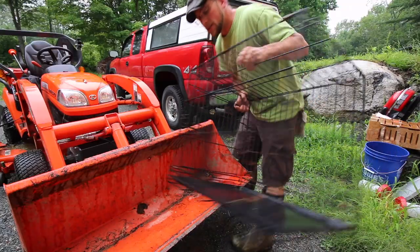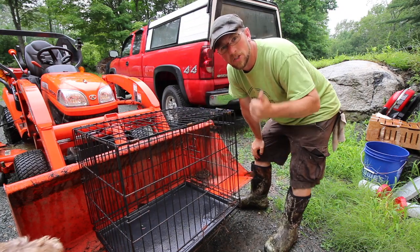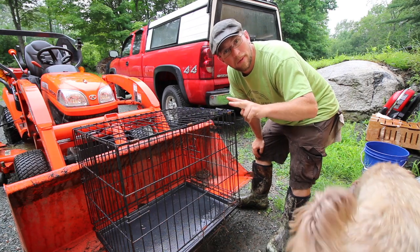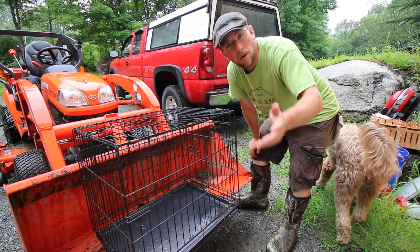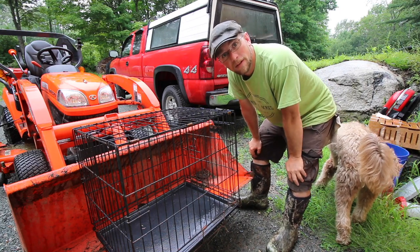We have a bunch of different dog crates around the Martin homestead and they just come in so handy for moving chickens around. We have a bigger one and when we go pick up our piglets we can put two piglets in that in the back of the truck. These crates we can use to move chickens, we can use them when we go to buy chickens - they're just so versatile. And you can put a dog in them too if you needed to.